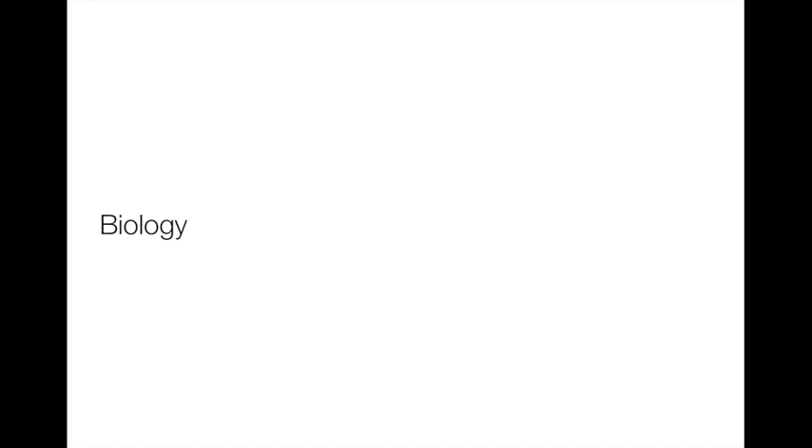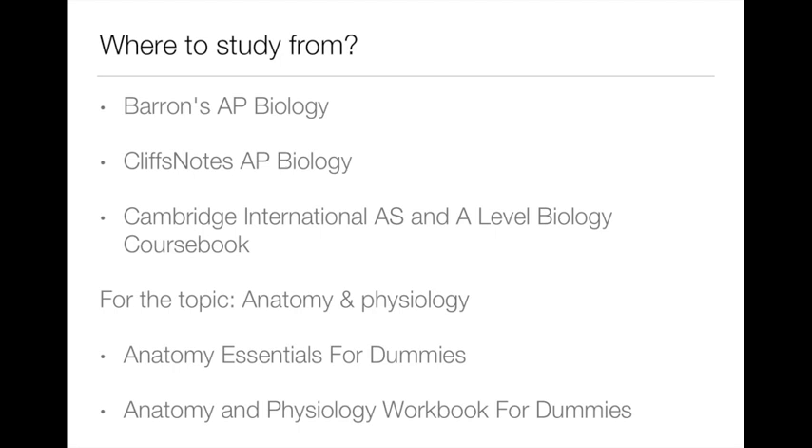First of all, biology. For biology I have many videos on my channel and I suggest you watch them. Also, in each video in the description I have the link for notes regarding the topic. What books did I use and should you use in order to study biology? I personally recommend the first two: Barron's AP Biology and Cliff's AP Biology.